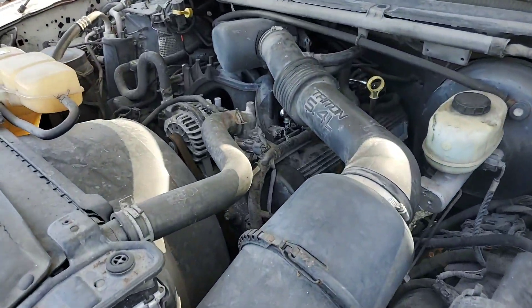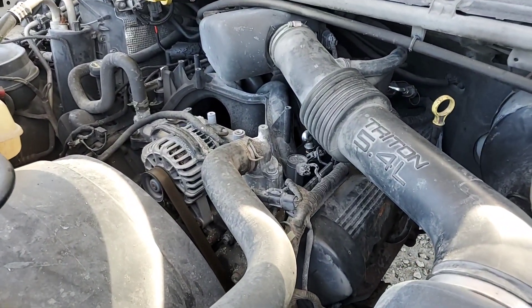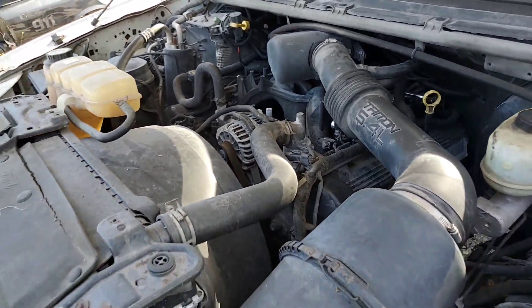The motor sounds great. It's a 5.4-liter gasoline engine and it sounds great.